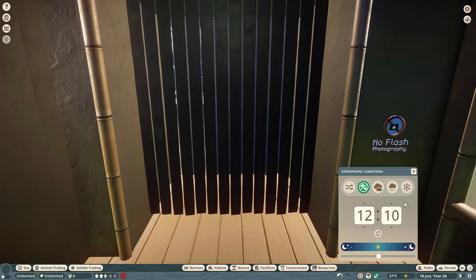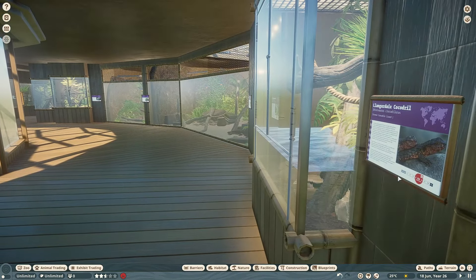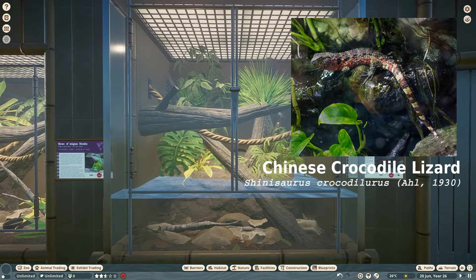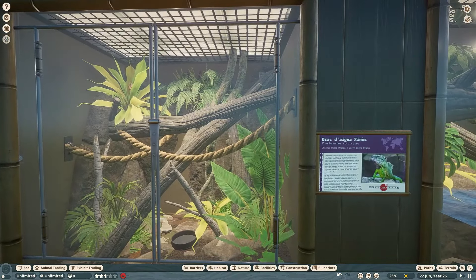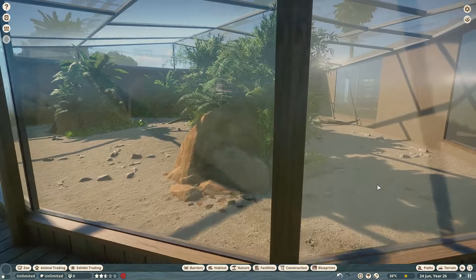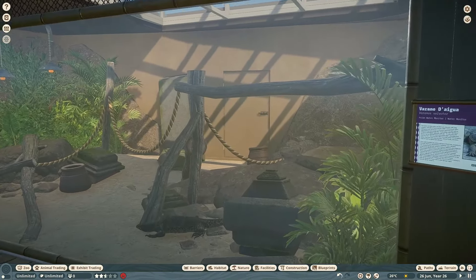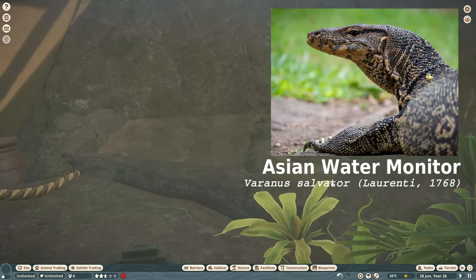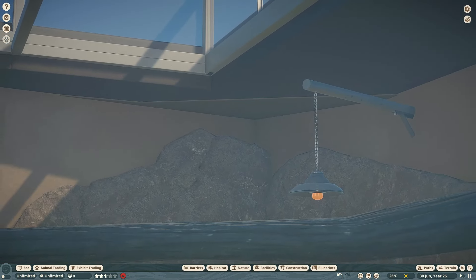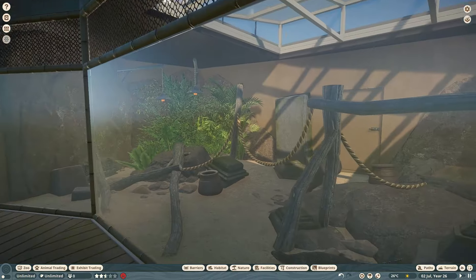Next up you've got the Chinese crocodile lizard, then the Chinese water dragon. Let's see if the Komodo dragons have come out — no, they're still staying over there. You've got multiple Komodo dragons in here and the Asian water monitor — one of them is always in the pool, I've noticed. Not much to say, just a pretty generic water monitor enclosure.